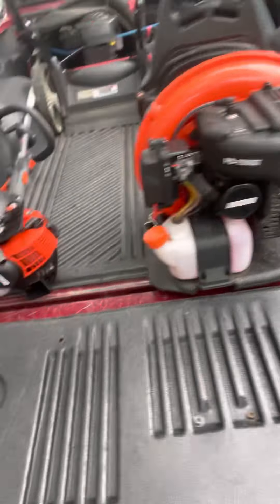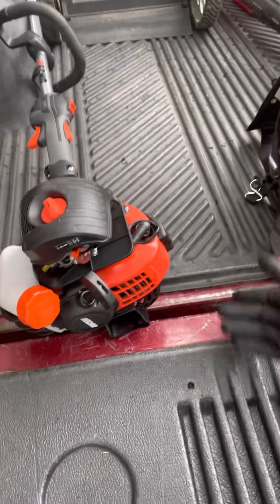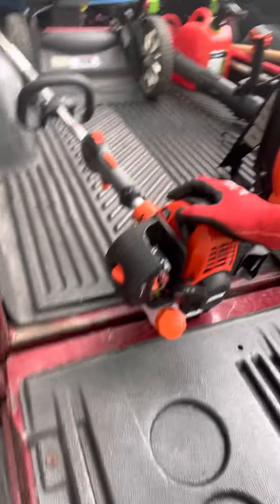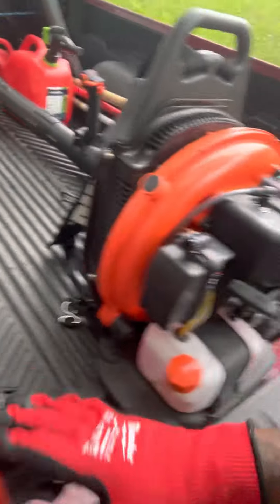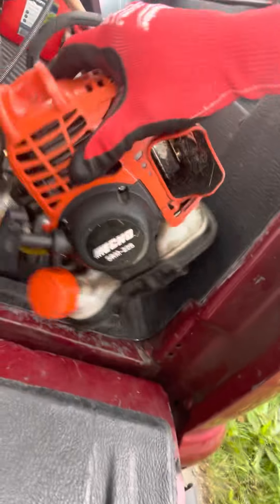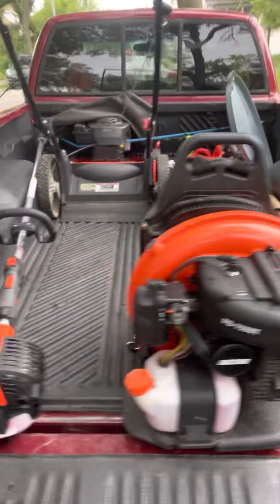I also purchased a new Echo string trimmer — this one right here is the SRM 266. And I also got the Echo SRM 25 string trimmer as well.